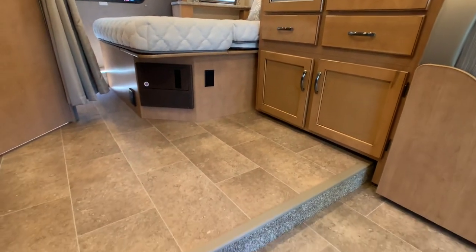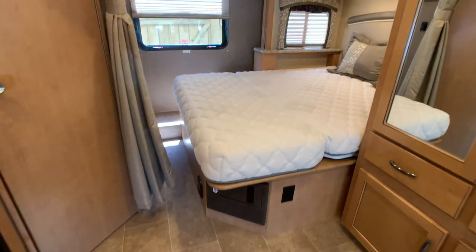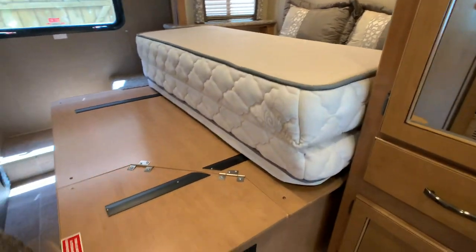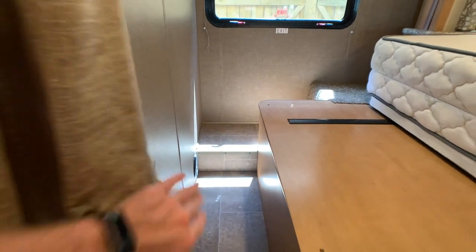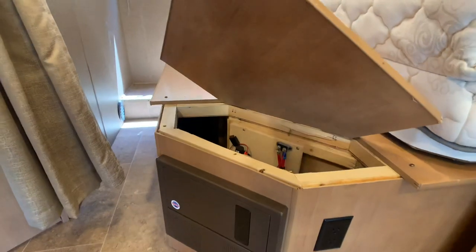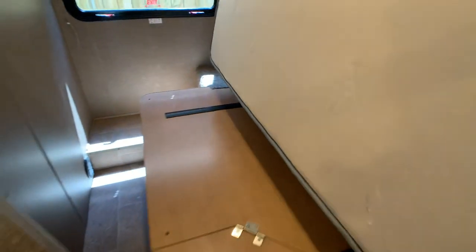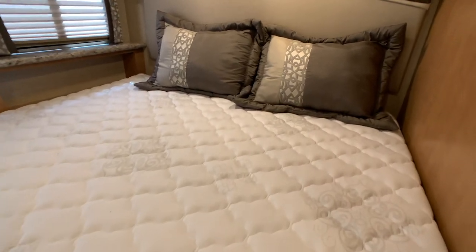Walking up into the bedroom area here, there's a nice little step up and a queen bed with an Ultra Plus mattress. This queen bed folds up so that when the slide out goes in, it meets evenly with the wall. You can also still get into the bathroom with the slide in. There's a service panel for your converter, 110 hookups right there. The Ultra Plus mattress is one of the best mattresses you're going to get, definitely in a Class C.